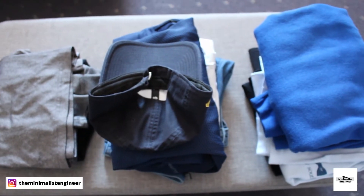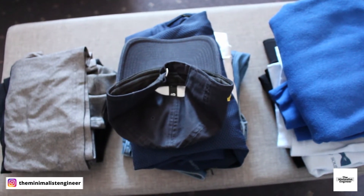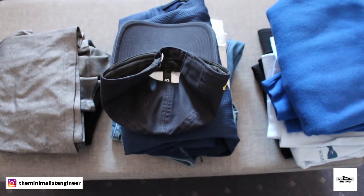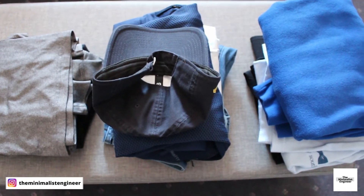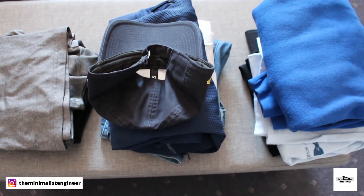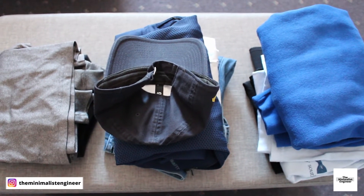You can share more of your clothes if you want to, but this is really simple. I always choose to pack a very small bag, which forces me to truly decide what I actually need to take and what I don't, and that's really it for my clothing.